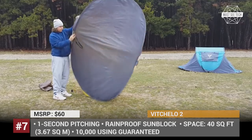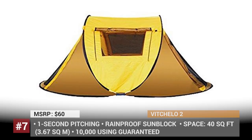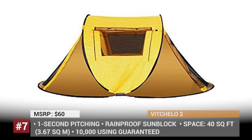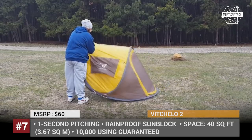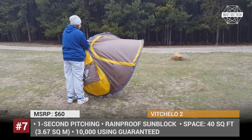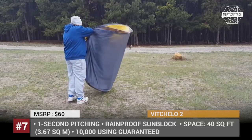With a price tag of just $60, this so-called automatic tent can be set up by one person with ease, and the construction is durable enough to withstand 10,000 uses. The Vicello can sleep up to two people, has a spacious 40 square feet of area, is rain-proof and capable of blocking the sun.